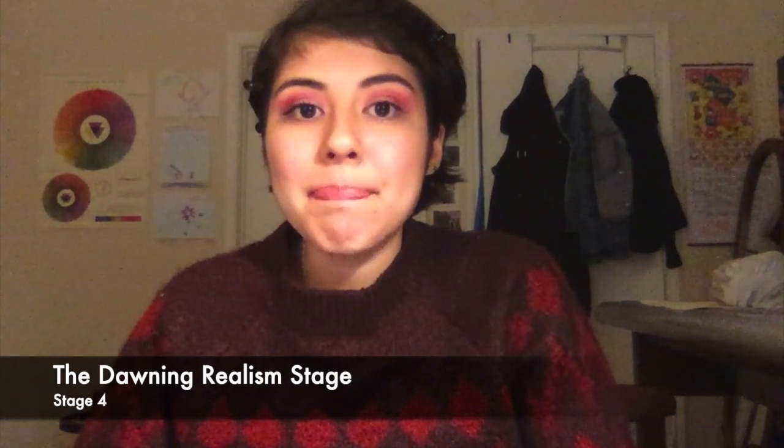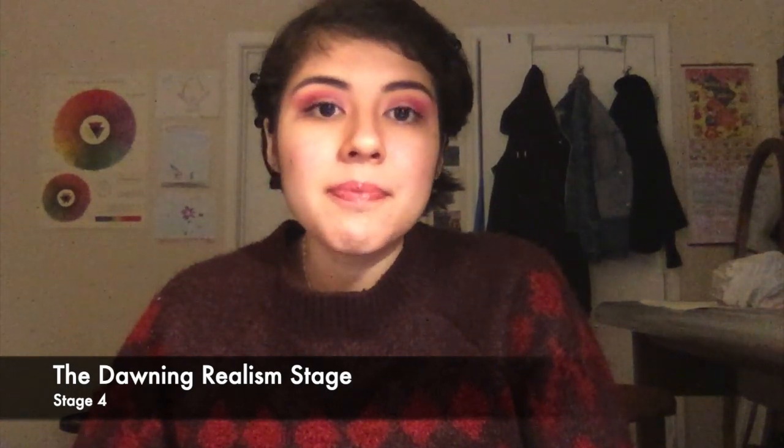Next is the dawning realism stage, ages nine through eleven. This is when things get a little more serious for the children themselves — they start to become more critical of their work and want to know if things look good or not, which is directly based off of how realistic it looks, hence dawning realism. They also start to understand space and shapes better, and you'll see more overlapping objects and more consistent use of distance and size than in the previous stage.